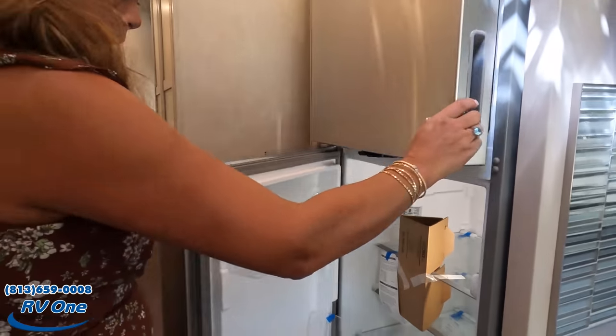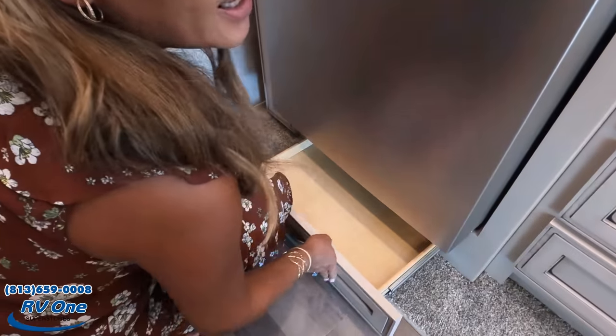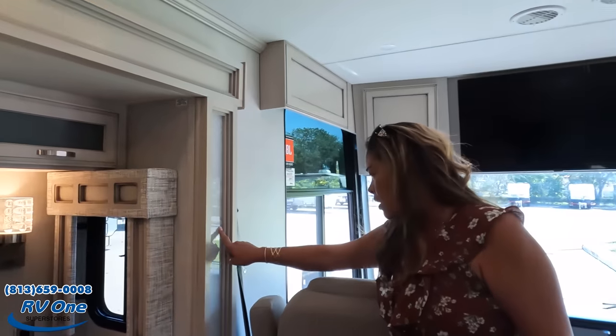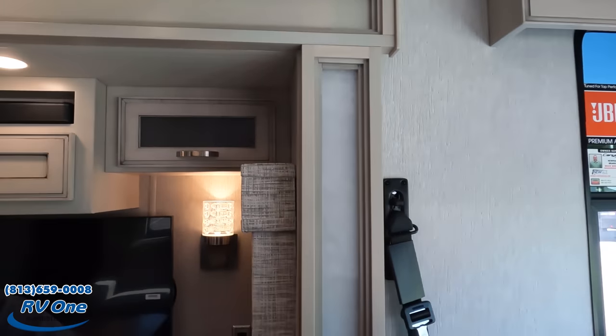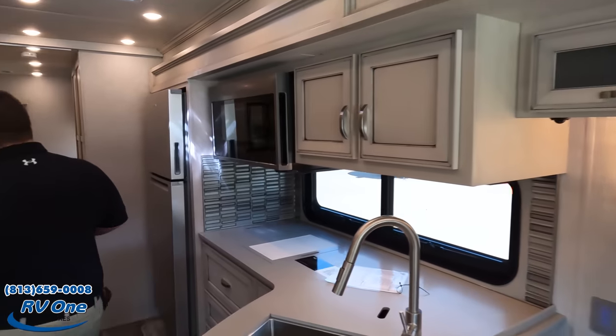There looks to be a drawer down there. And look at the slide detail — very nice. It's not crown molding, it's just the frame, but it looks good — it gives it something extra. Now it's time for the bathroom — I won't say 'what a little something extra.'